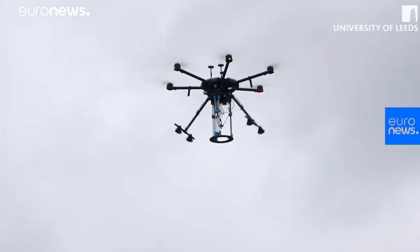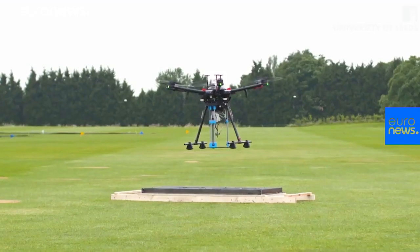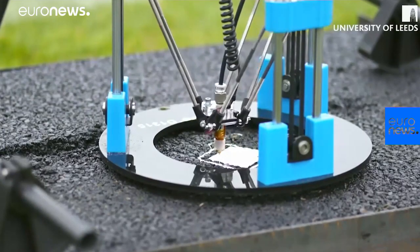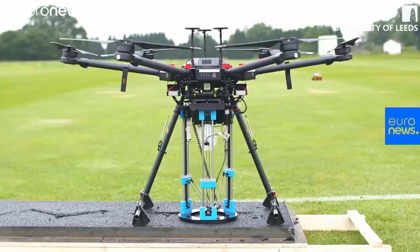They scan any potholes and get the orientation of the indent, and then once they've got the information they use an extruder to pour repair materials — like asphalt, tar, or anything like that — into the hole, so you get a nice smooth repaired surface.